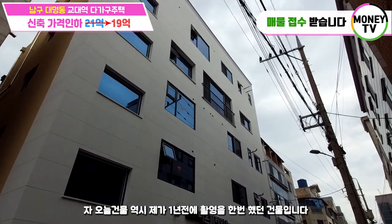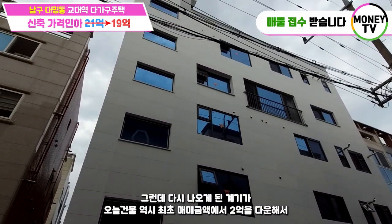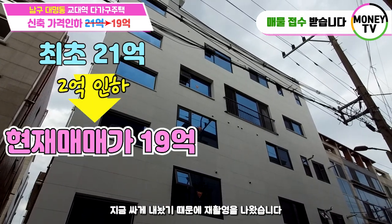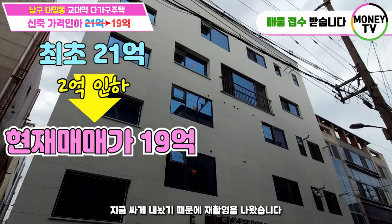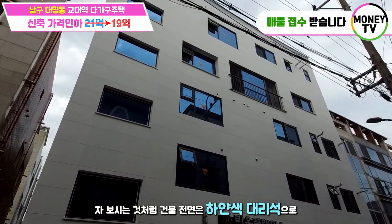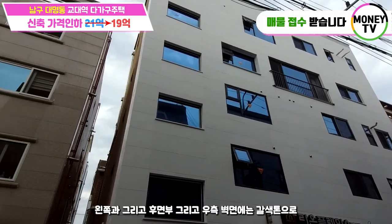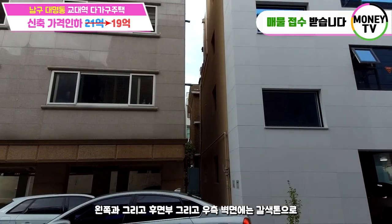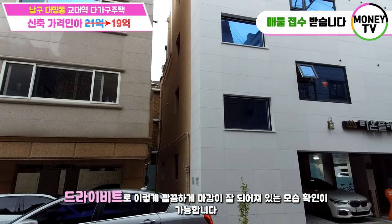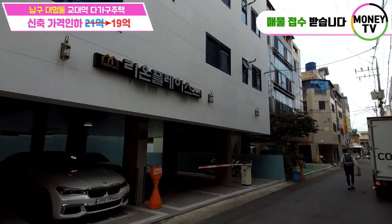오늘 건물은 제가 1년 전에 촬영을 한 번 했던 건물입니다. 다시 나오게 된 계기가 최초 매매 금액에서 2억을 다운해서 지금 싸게 내놓았기 때문에 재촬영을 나왔습니다. 보시는 것처럼 건물 전면은 하얀색 대리석으로 깔끔하게 마감이 잘 되어져 있고요. 왼쪽과 후면부 그리고 우측 벽면에는 갈색 톤으로 드라이비트로 깔끔하게 마감이 잘 되어져 있는 모습 확인 가능합니다.